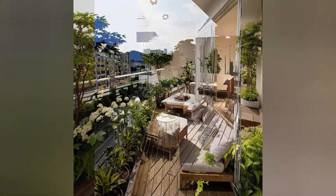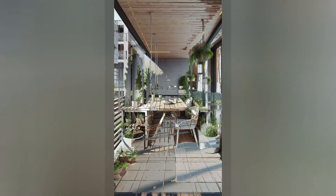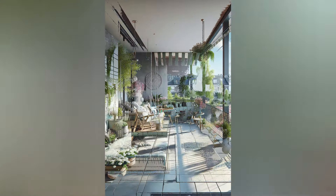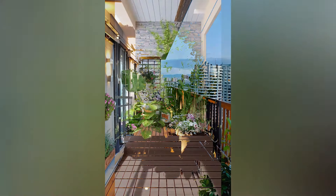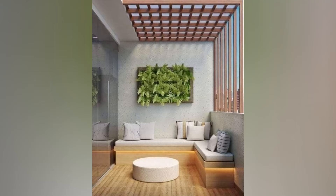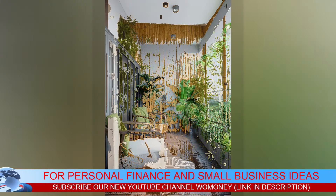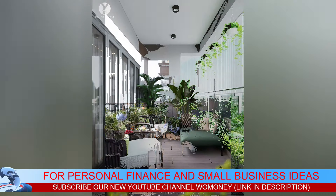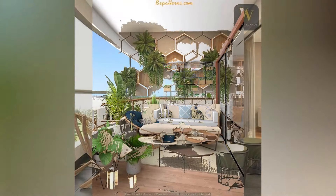A balcony can change with the seasons, so let's discuss how to keep it fresh. In spring and summer, add vibrant flowers and lush greenery — bright cushions and colorful tableware can create a lively vibe. In fall, incorporate cozy blankets, pumpkins, and warm colors to create a welcoming autumn atmosphere. In winter, use evergreen plants, fairy lights, and seasonal decorations to keep things festive and cheerful.